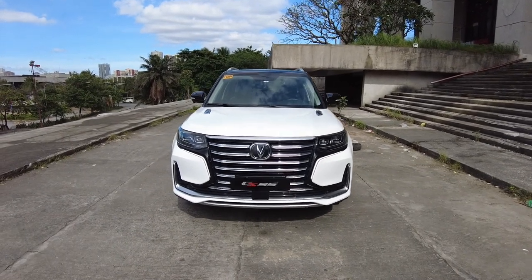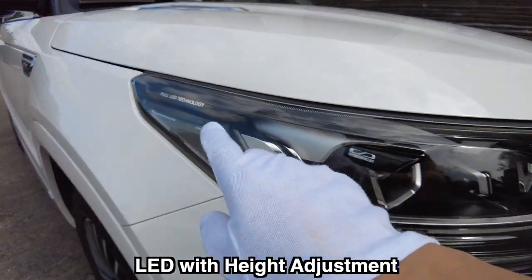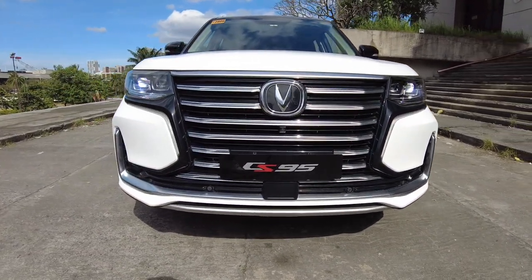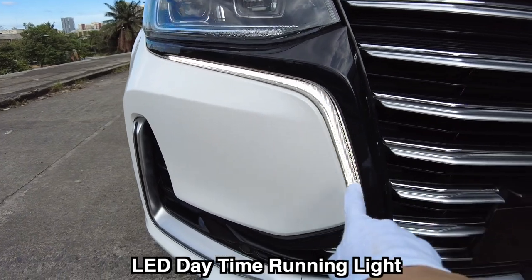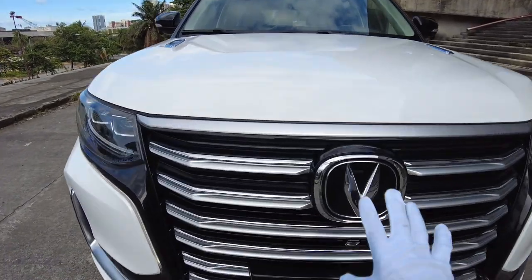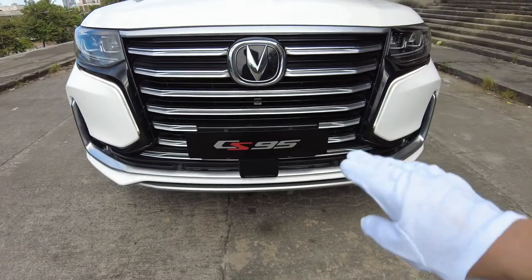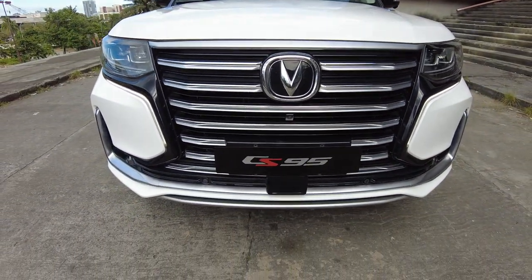Let us start with the exterior. We have LED projector lights called full LED technology and it says CS design. They look very nice when they are on, and when they are not on, you are greeted by very nice daytime running lights on both sides — it really gives that cool accent. This car has a huge Chang'an logo with silver brushed aluminum plus chrome combinations in a horizontal grille design. And we have a front camera, which is always amazing to have.